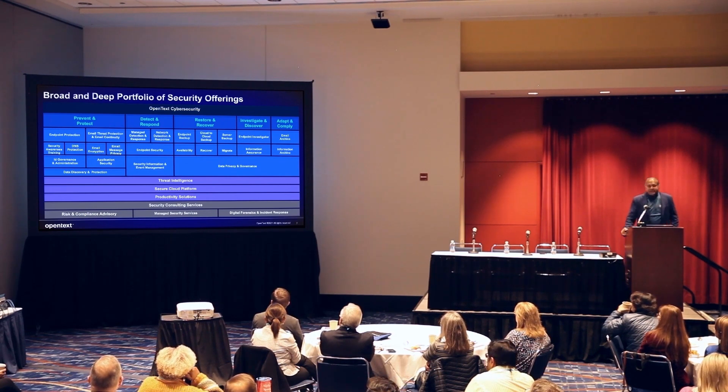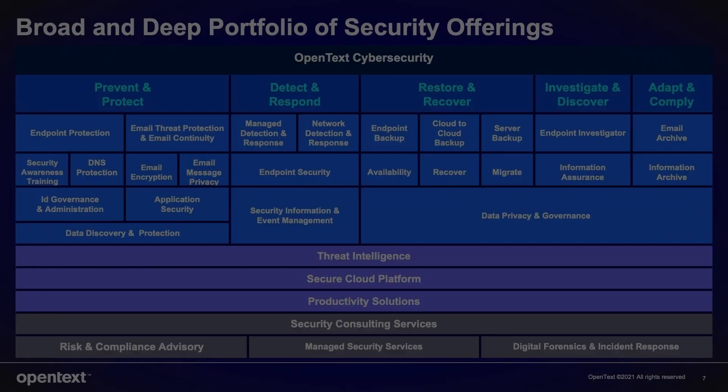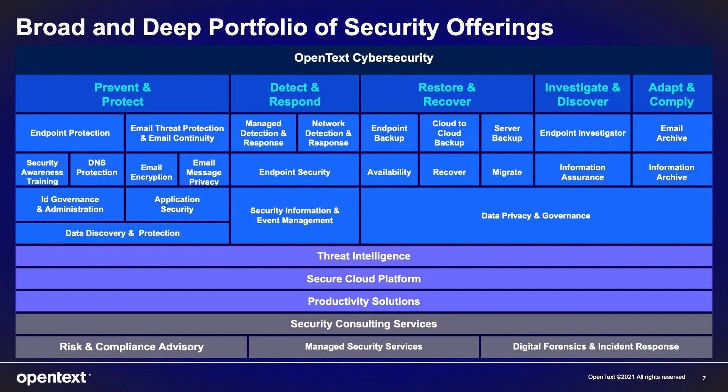Let's double-click on the depth of our portfolio. On the left-hand side are the pillars: prevent and protect, detect and respond. These are data security products from our acquisition of WebRoot and others. We address all attack surfaces to provide layered security to thwart bad actors from entering your organization. We have endpoint protection, DNS, security awareness training, email security, and NetIQ for identity and access management. And when bad actors do get in — they go dormant and move around laterally — that's where our MDR solution, our NDR network detection and response, and ArcSight SIEM all come into play to flush out hidden threats and help with threat hunting.